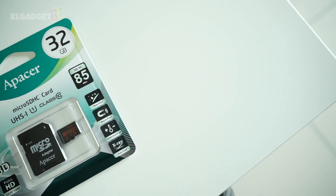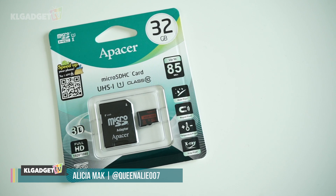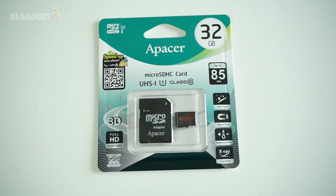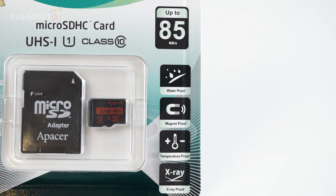When it comes to digital storage, we tend to take things for granted. When we talk about microSDs, we tend to not pay much attention and just buy the cheapest one out there. But did you know that the speed of a microSD makes a lot of difference when it comes to reading and writing files?